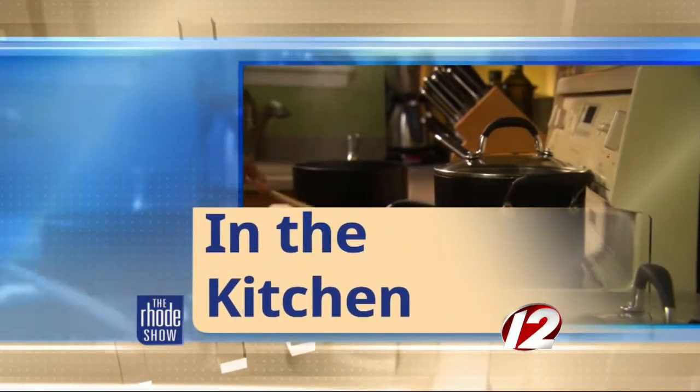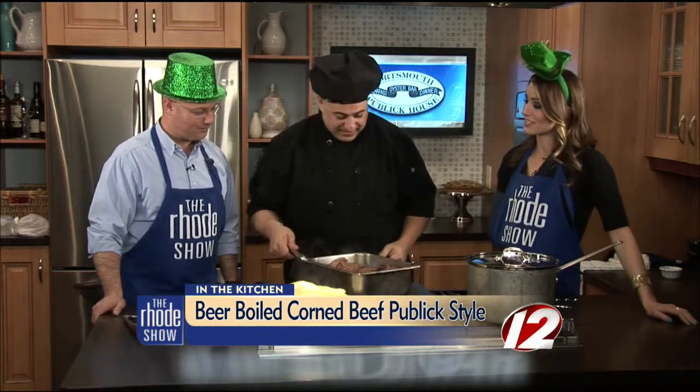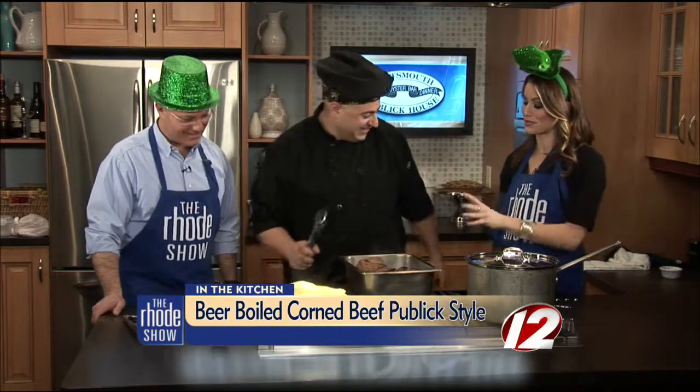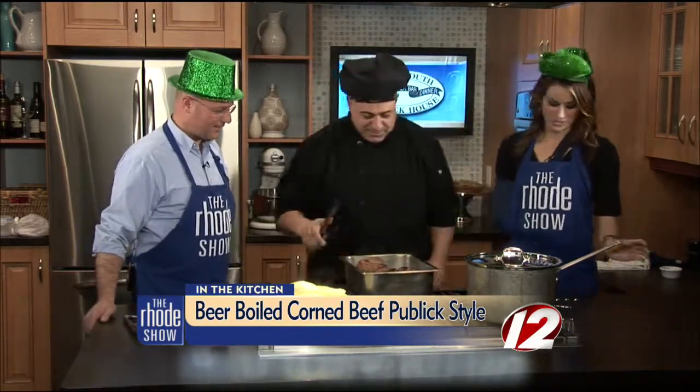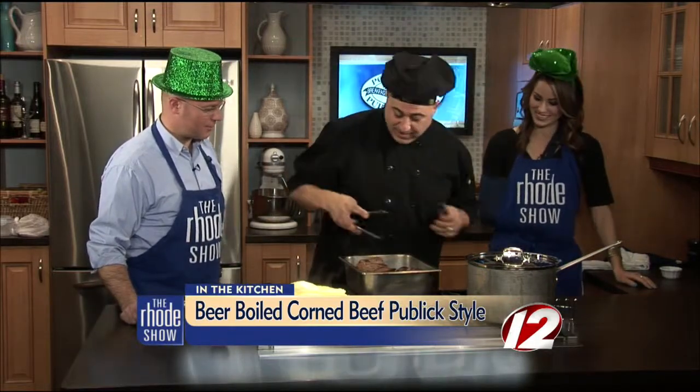We are in the Roadshow Kitchen this morning. Chef George is here — Portsmouth Public House is the place. We are having so much fun. We have a studio audience this morning. Corned beef public house style is what we've got going on. There's a lot of hungry people here and it smells so good. My knife is missing — someone walked away with the knife!